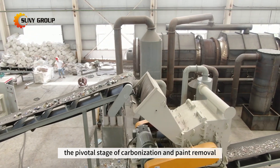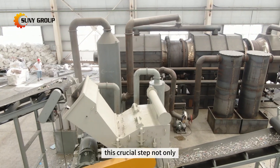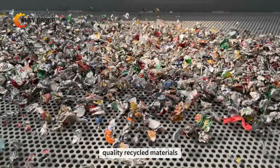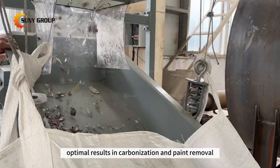This crucial step not only ensures the removal of impurities but also sets the stage for obtaining high-quality recycled materials. However, achieving optimal results in carbonization and paint removal requires a thoughtful and strategic approach.